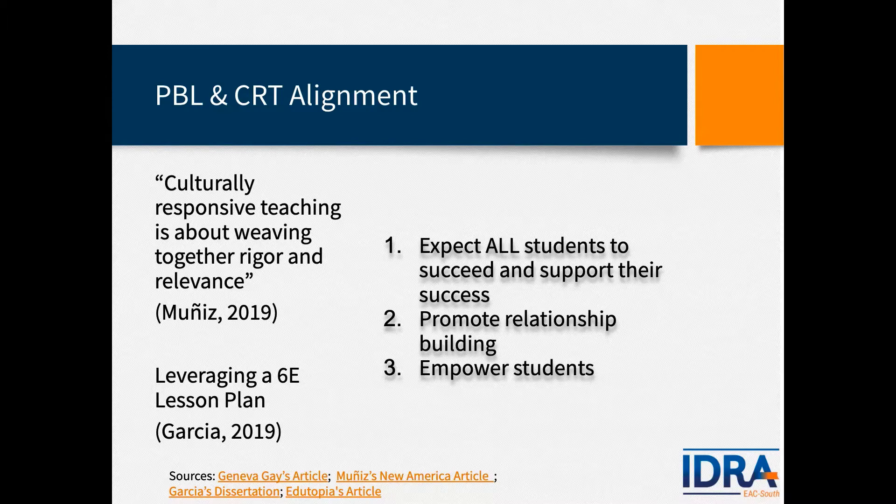It's important to make sure that all students are expected to succeed and that their success will be supported throughout this process. Project-based learning prepares students for academic, personal, and career success, and readies young people to rise to the challenges of their lives and the world they will inherit. PBL promotes relationship building — it's important to consider that throughout these learning experiences, because PBL is very collaborative by nature.